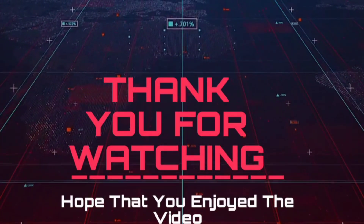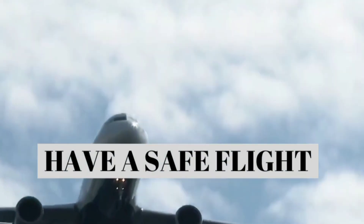Thank you for watching. Subscribe to our channel if you like the video. Have a safe flight. Assalamualaikum.